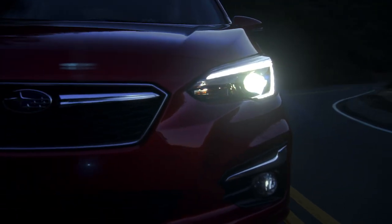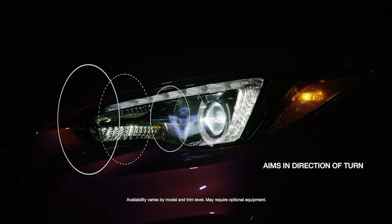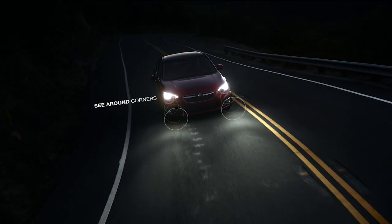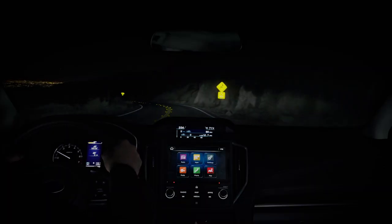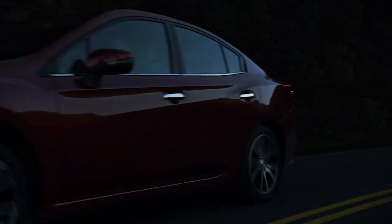Steering Responsive Headlights can help you see better around corners by aiming your headlights toward the direction you're turning, rather than simply pointing straight ahead. That way, you can see farther around the corner, so you can react sooner if something unexpected happens. Better visibility when driving at night is just one more thing that helps make it safer to drive a Subaru.